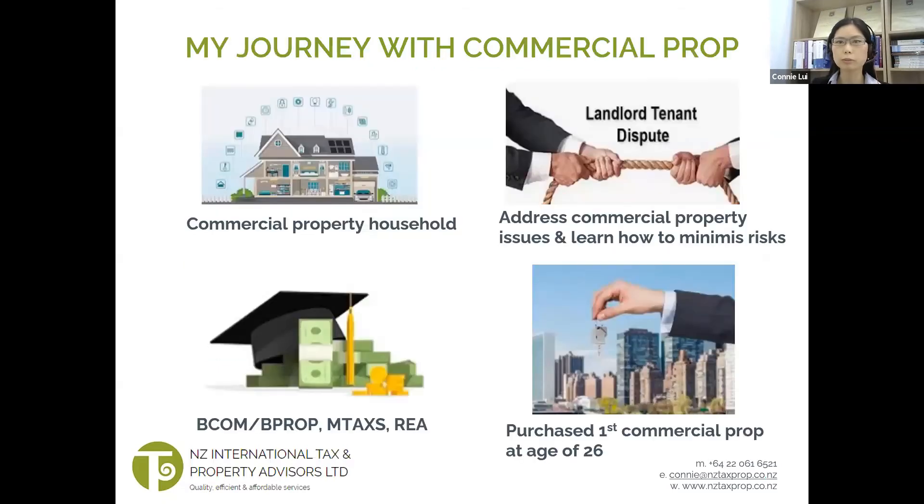So before I dive in further, I'd like to share how I crossed paths with commercial property. I grew up in a household where my family talked about issues they were having with their commercial and residential property investment, and the majority of the investments are in commercial.